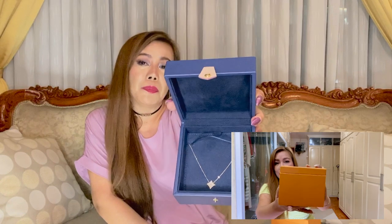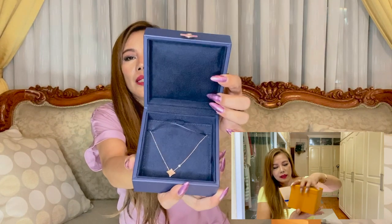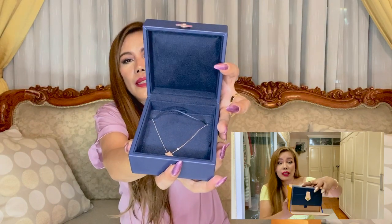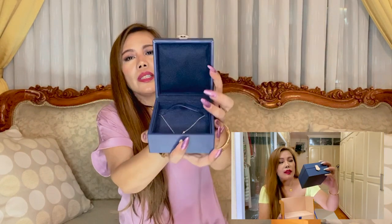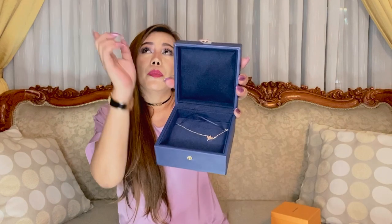And this is it — by the way, how gorgeous is the box! This is the Color Blossom BB Star Pendant in pink gold, pink mother of pearl, and diamond. This is an 18-carat Louis Vuitton necklace — very fine, very dainty. I have done an unboxing video of this stunning piece in the past, so go check it out.